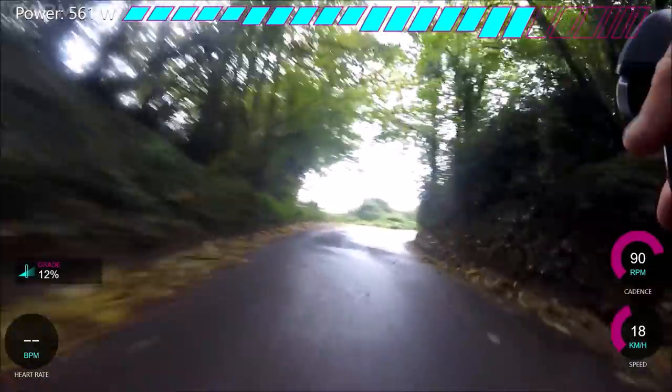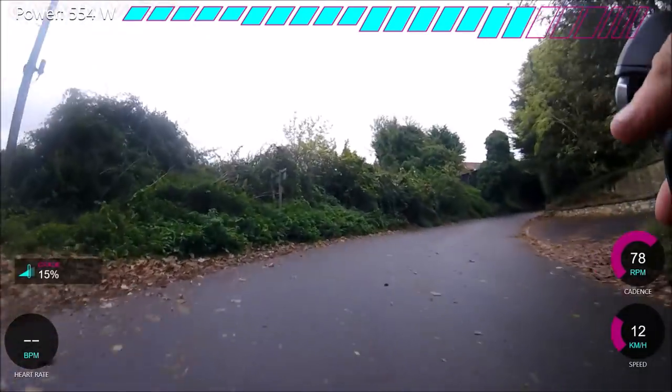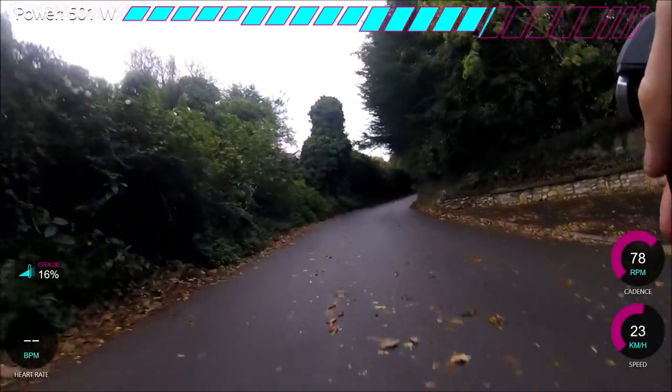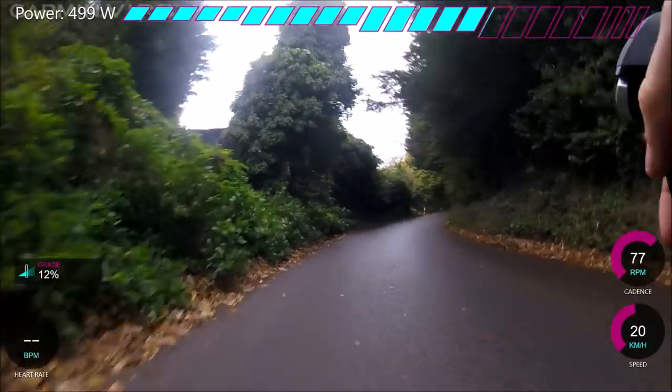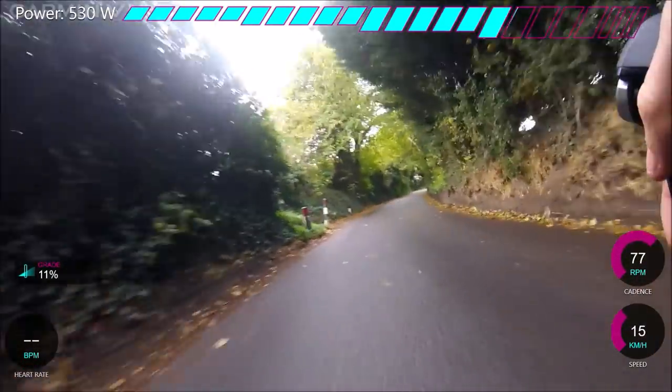I wanted to pace this and just go really hard at the beginning — try and hold maybe 550 watts at the start and then flatten off. I held 530 I think for the first minute, which is fine, and then the second half I just didn't really do very well.